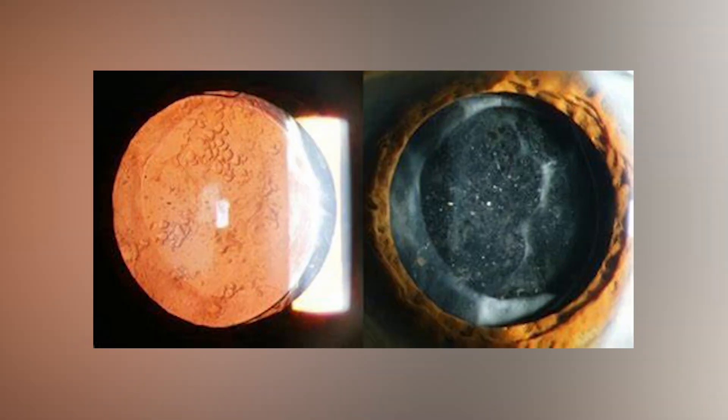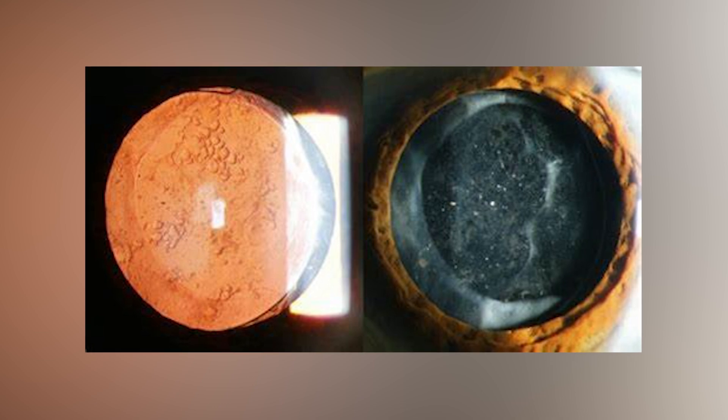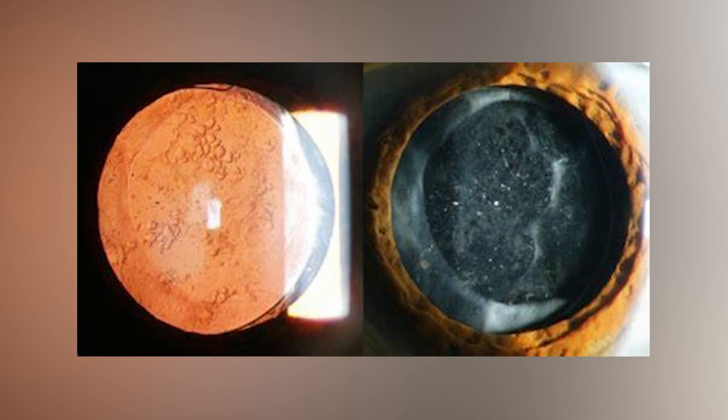These cells can proliferate, meaning they can continue to grow. And sometimes they'll grow right on the back of that bag. If they grow enough and in the wrong spot, they can cause similar symptoms to what cataracts cause.